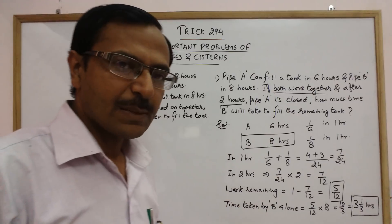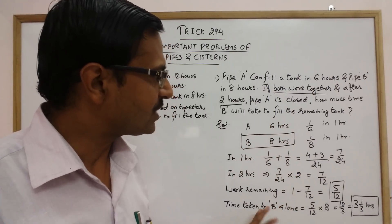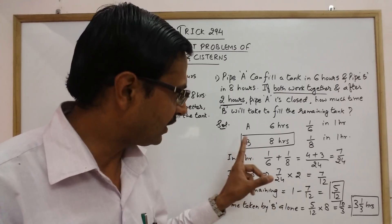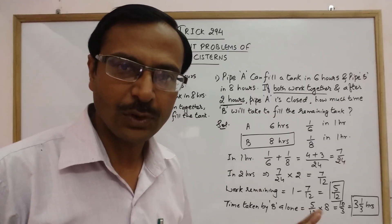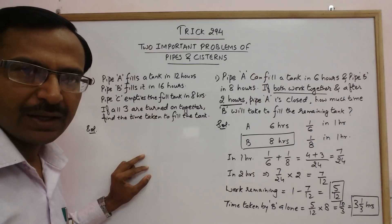I have written all the steps here to clarify what to follow, but with good understanding you can skip many steps. In competitive exams, this might not take more than ten seconds to solve. Likewise, here is one more question — this time involving three pipes.